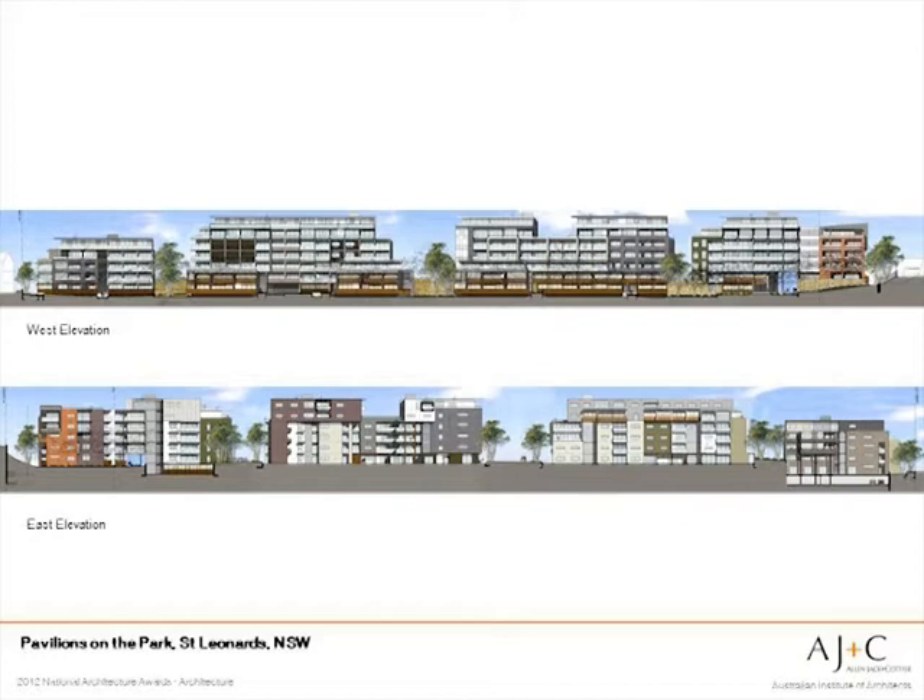The long elevations are something that people never really see. The west is highly articulated with balconies and sun shading facing the park. The east is more of a chunky aesthetic designed to be viewed at high speed from the rail. Thick glass and thorough ceiling treatment deals with rail noise — amazingly, when the windows are closed you can barely hear it.